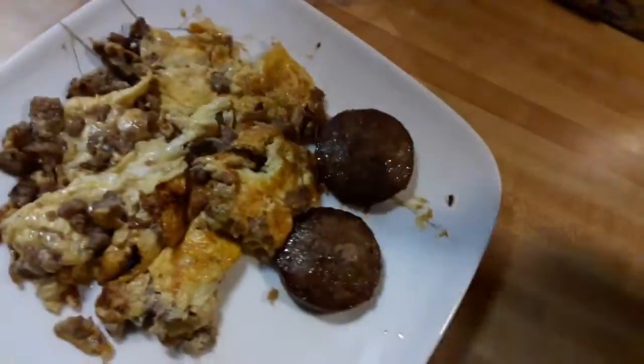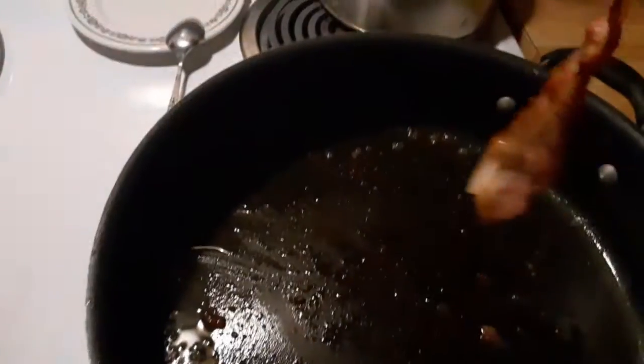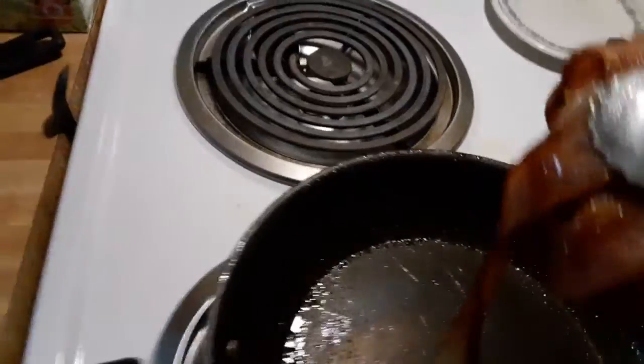Two more sausage patties, and now I'm going to drip that as I move it from here to here. Now four slices of...